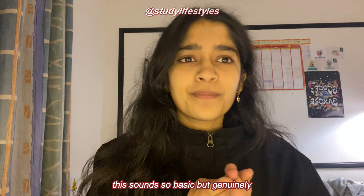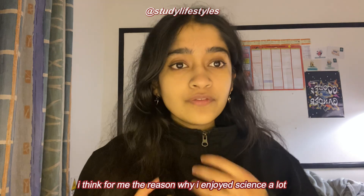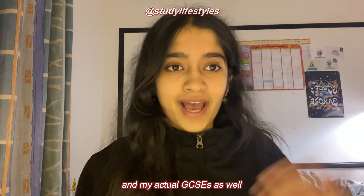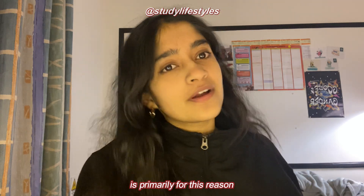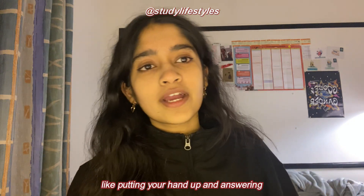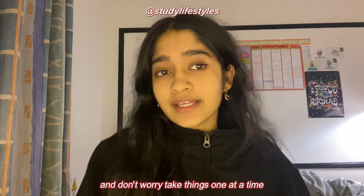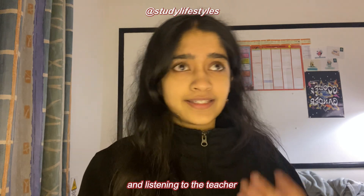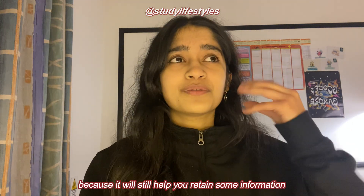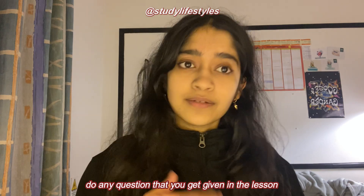Tip number one is to pay as much attention as you can in the lesson. This sounds so basic but genuinely force yourself to focus on all of the lessons no matter what. I think for me the reason why I enjoyed science and did well on topic tests and my actual GCSE is primarily for this reason. It's definitely easier said than done to engage in lessons — if you're someone that finds that out of their comfort zone, don't worry, take things one at a time and start by just focusing and listening to the teacher, even if you think the teacher or the lesson doesn't help, because it will still help you retain some information.